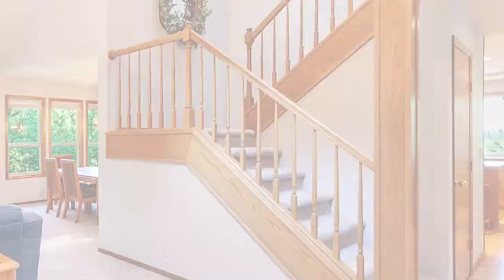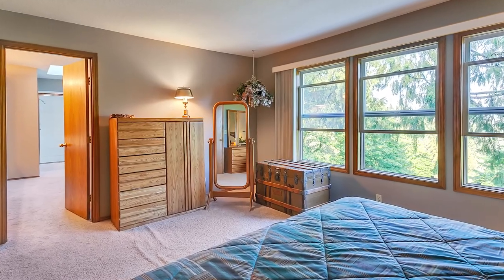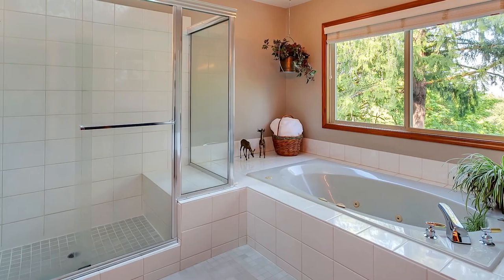On the upper level, you'll discover a private retreat in the spacious master suite. The master bath features a dual sink vanity, jetted tub, and large shower.